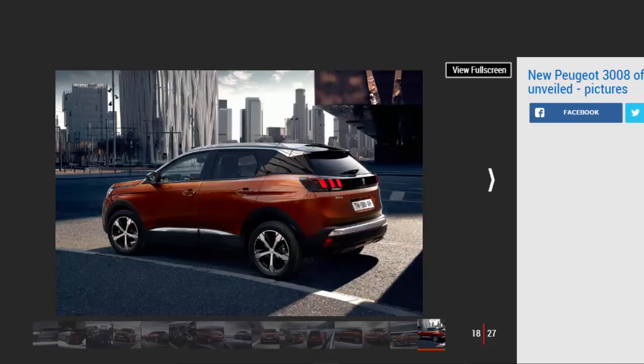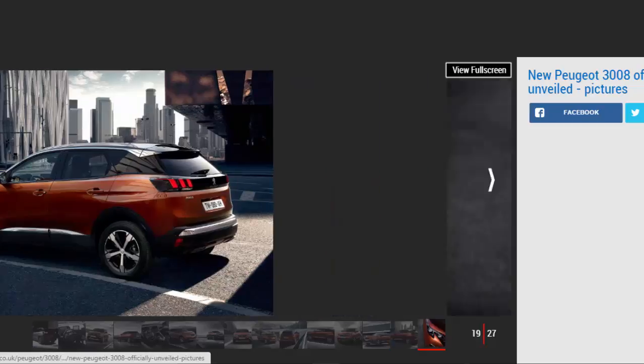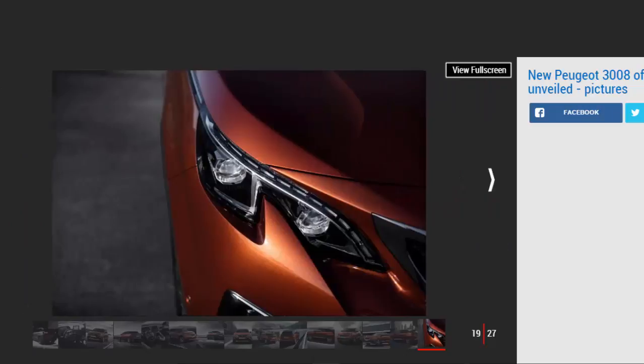Additional tech such as keyless entry and go, adaptive cruise control and an electric tailgate is also included on the GT. The new 3008 is built on a new platform called EMP2, which is an important part of Peugeot's plan to release nine new models by 2021. The platform saves weight, meaning the 3008 is around 100 kilograms lighter than the outgoing model, lowering emissions and improving fuel economy.